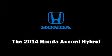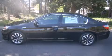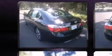Treat yourself to a test drive in the 2014 Honda Accord Hybrid. This four-door, five-passenger sedan offers the latest in technological innovation and style.